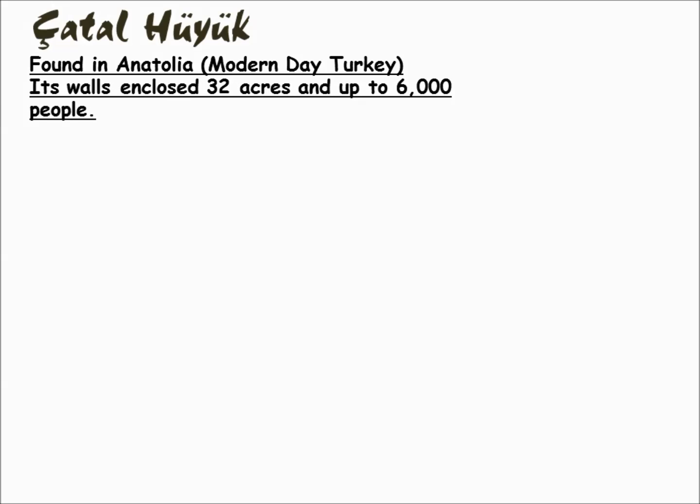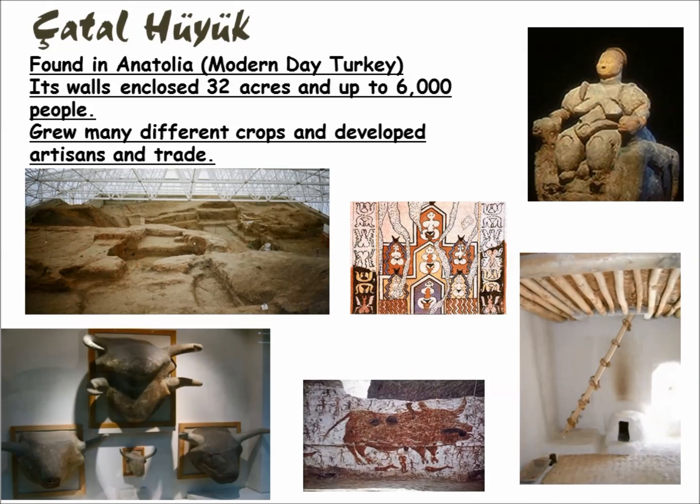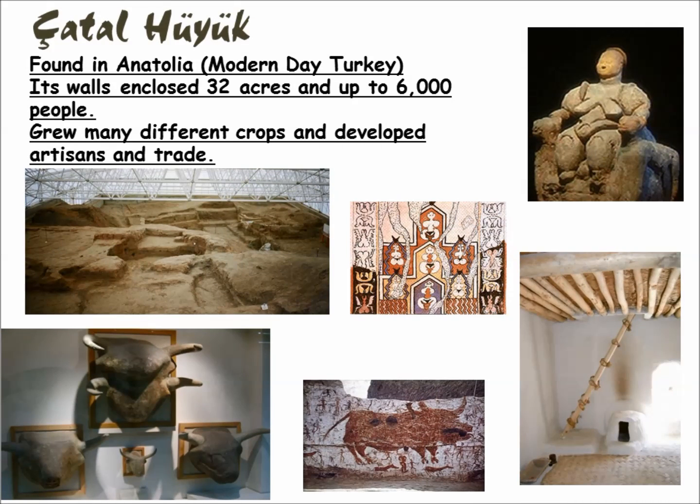Catalhoyuk is found in modern-day Anatolia, or Turkey. Its walls enclosed 32 acres and up to 6,000 people lived there. They had many different crops and developed artisans and trades, because not everyone is needed to produce food when you have agriculture and domestication of animals.